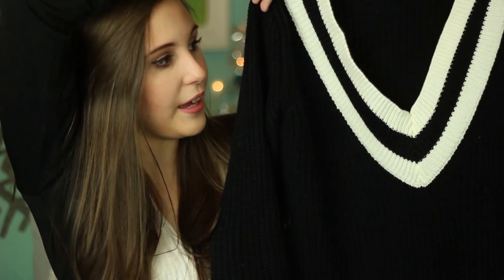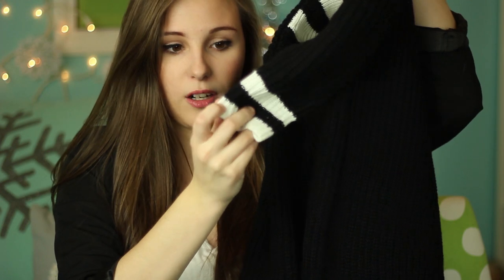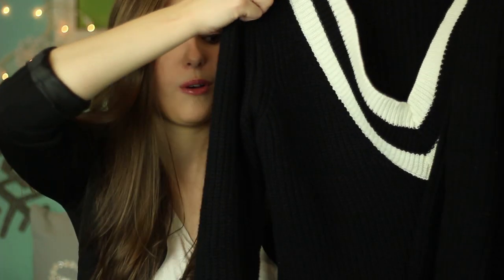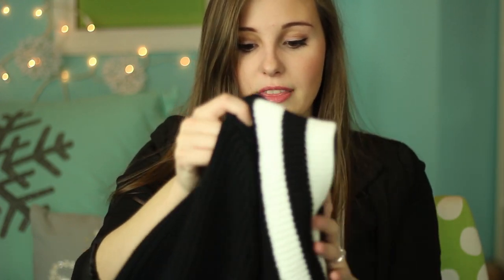This black scarf has a really deep V and it's kind of varsity style. It doesn't have varsity letters, but the striping is what reminds me of it. On the sleeves it has little white and black stripes as well, and it's just very big and comfortable — really cute with leggings, just like a chill day. I've definitely seen this on Tumblr, and when I finally found it on the website I was so excited.